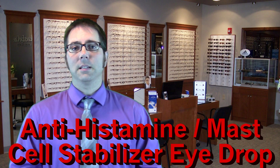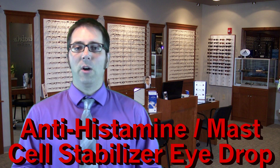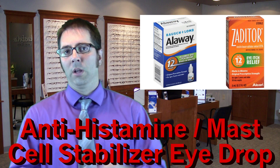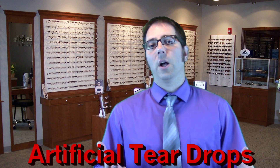Use an antihistamine mast cell stabilizer eye drop. Ketotifen used to be a prescription medication, but now it's available over the counter. Two such examples of this are Alaway and Zaditor. These drops are to be used no more than twice a day in the eyes.